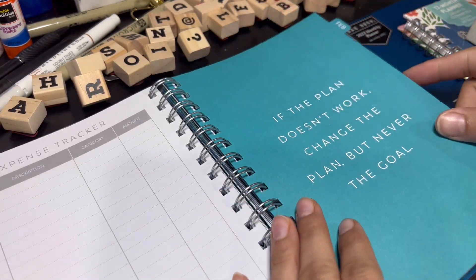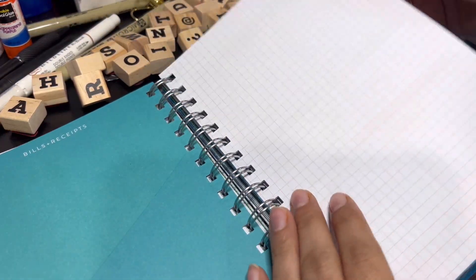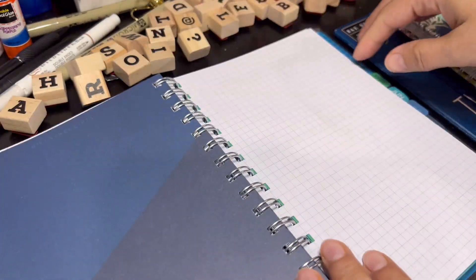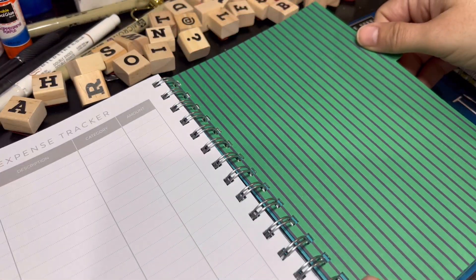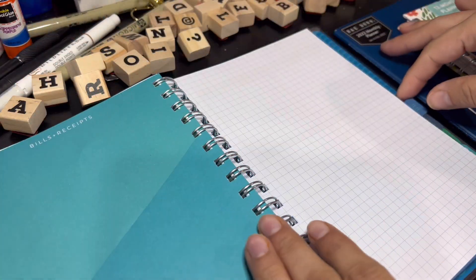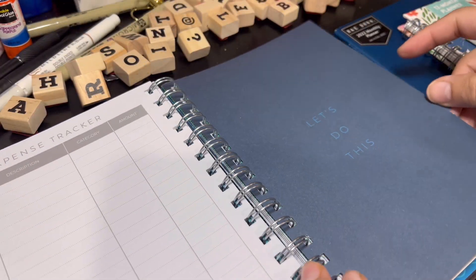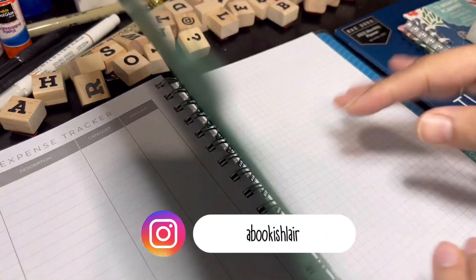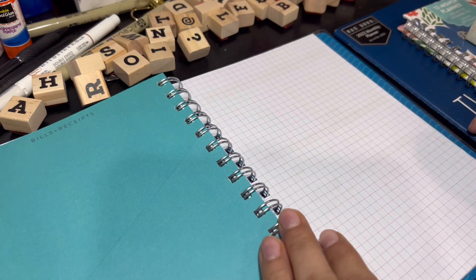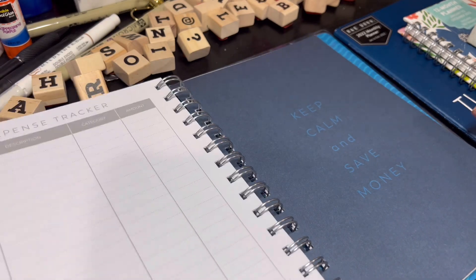For February it says 'the plan doesn't work, change the plan but never the goal.' March has its own saying, and November says 'keep calm and save money.'